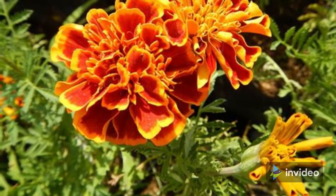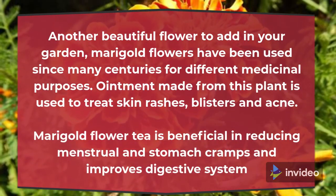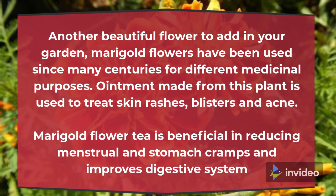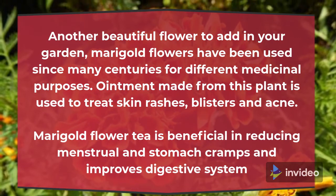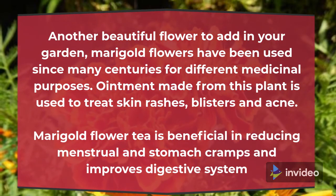13. Marigold. Another beautiful flower to add in your garden, marigold flowers have been used since many centuries for different medicinal purposes. Ointment made from this plant is used to treat skin rashes, blisters and acne. Marigold flower tea is beneficial in reducing menstrual and stomach cramps and improves the digestive system.